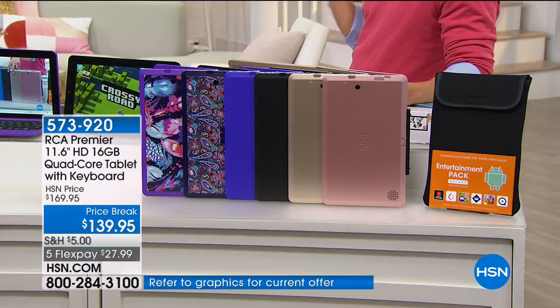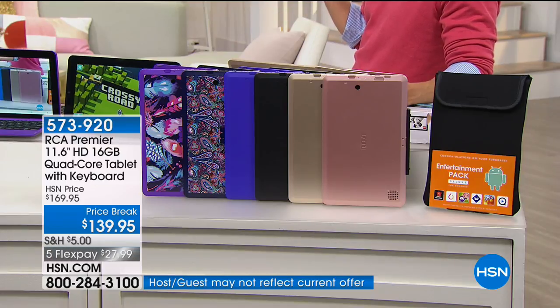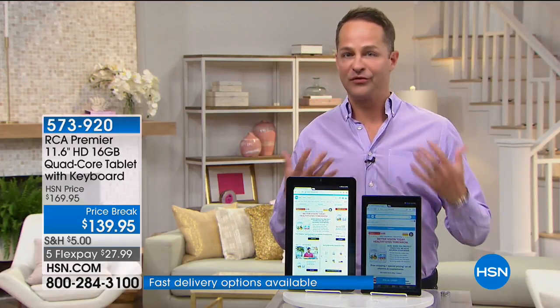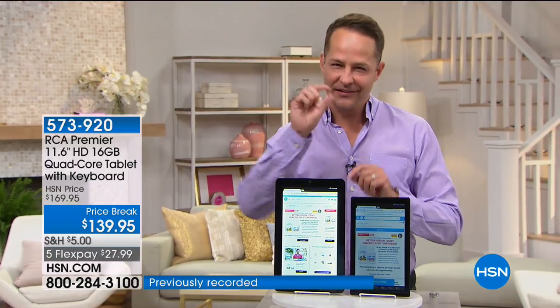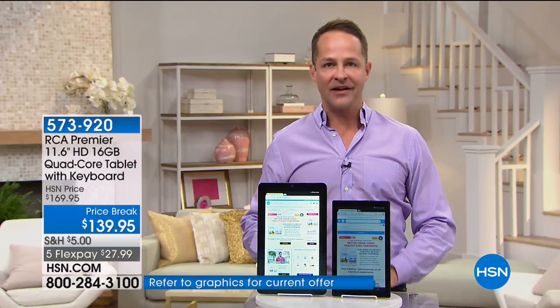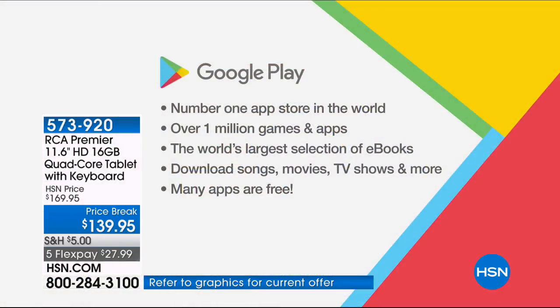I think every single RCA we've ever done has gone on to be a customer pick, and in the world of tablets, that's a tough ask. People love the RCA name — RCA has been around for 90 years. It's one of the favorite brands in America. Now put RCA with Google — the number one operating system in the world in mobile devices. This is Google-powered and has the Google Play Store, the number one app store in the world.